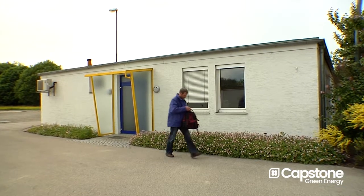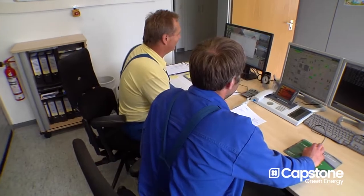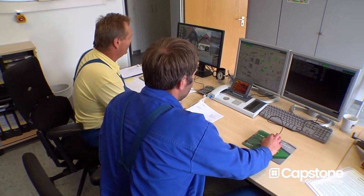At the moment we are producing electricity from the turbine which we use here in the facility. We are producing about 40% of our electricity needs here on the plant.